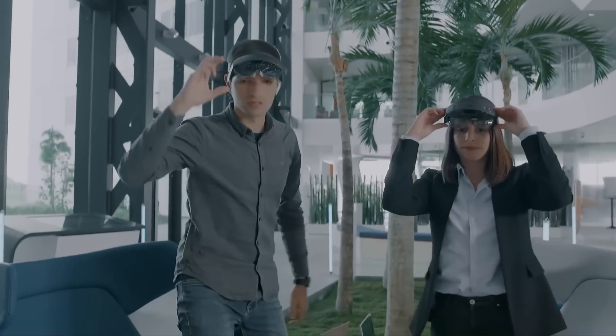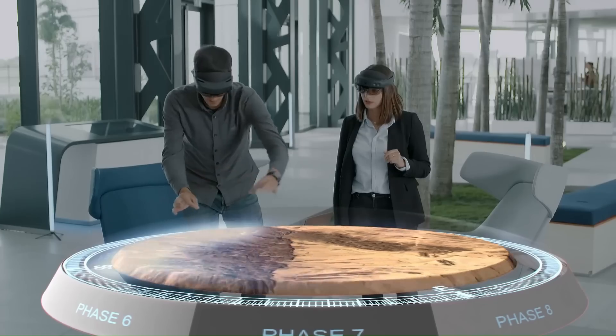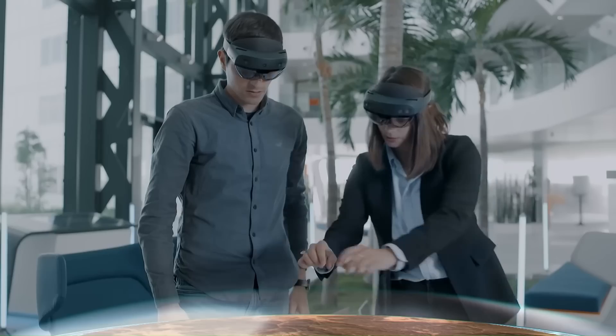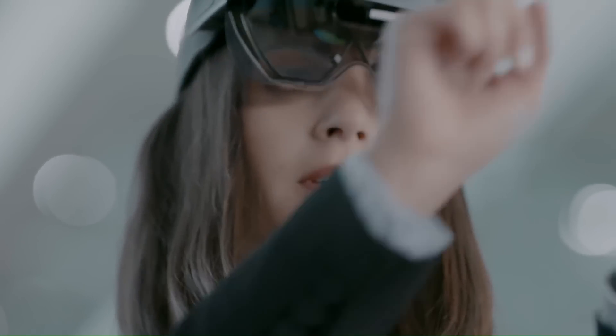The HoloLens 2 headset has a number of built-in speakers and microphones, and it can also be used with Bluetooth headphones. It can also be used with an optional hand tracking controller. The HoloLens 2 is a powerful tool that can be used to enhance and transform the way people work, learn, and play.